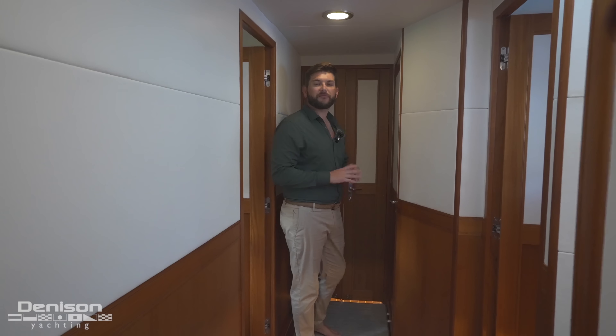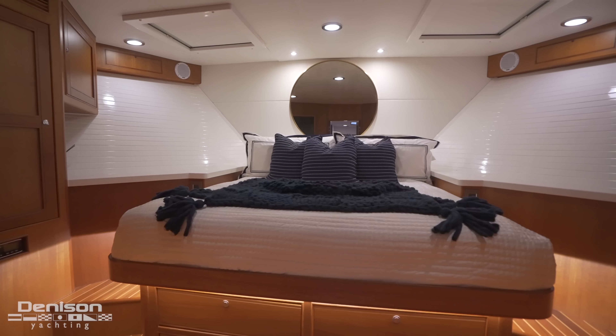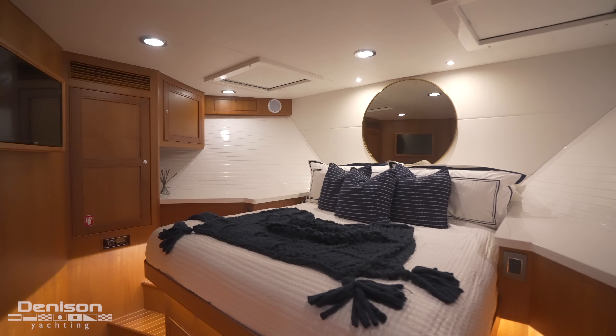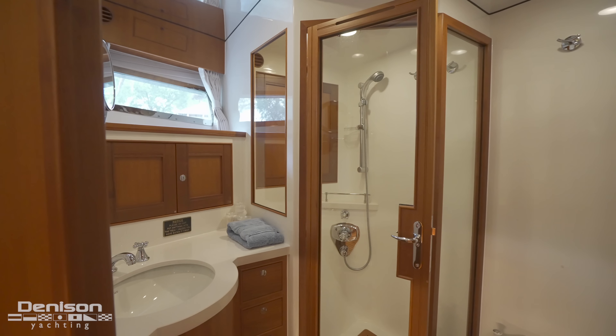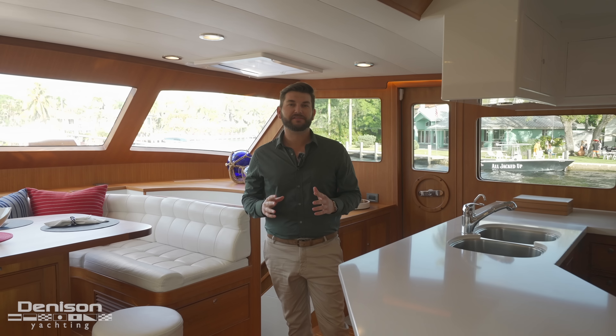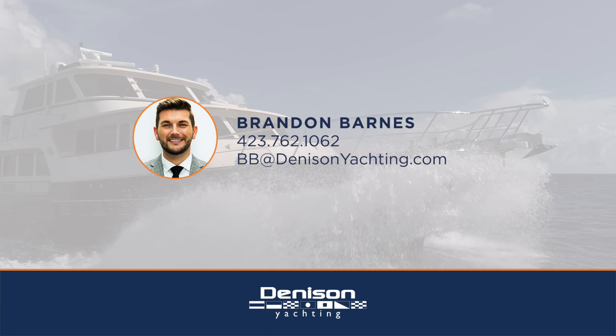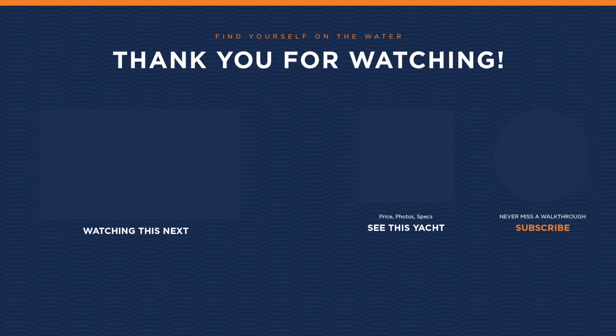The final stop on our walkthrough is forward through these double doors into the VIP. The first thing you notice as you step in is the headroom. Just like the other cabins on board, you have plenty of storage, highlighted with the bright white finishes and satin peak joinery. In here, you also have an ensuite head and shower. On behalf of myself and Denison Yachting, I want to thank you for joining us today on board Never My Love. If you have any questions, don't hesitate to reach out.